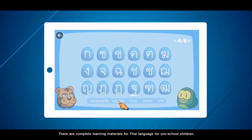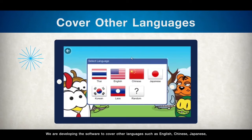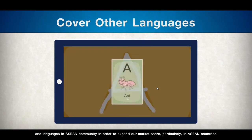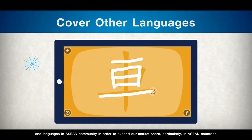Customers can download Keng Thai from App Store and Google Play. There are complete learning materials for Thai language for preschool children. We are developing the software to cover other languages such as English, Chinese, Japanese and languages in the ASEAN community in order to expand our market share, particularly in ASEAN countries.